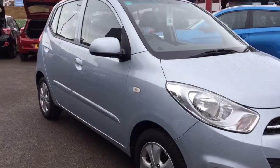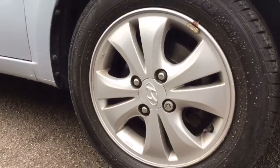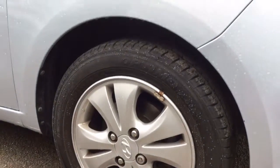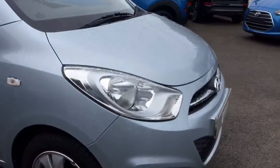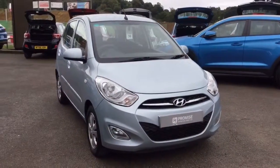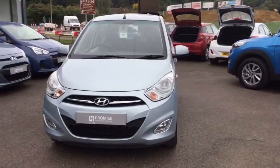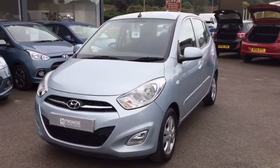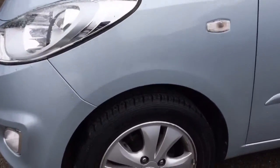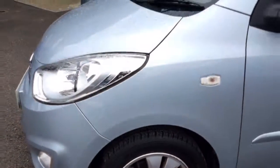If I bring you down and show you the first of the alloy wheels — as you can see it's in great condition there. As I bring you around the front, the front of the car is in great condition. I'll show you the second of the alloy wheels; they are 14 inch alloy wheels.